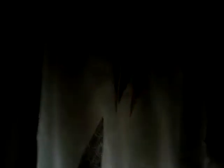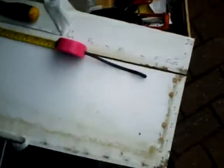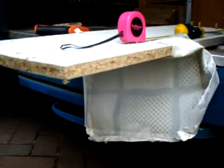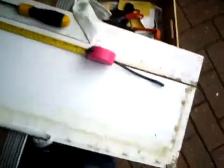We measured out this bit up here, and then we measured this bit out as well. We peeled back the fabric so that when we cut this bit here, we've still got the ability to fold the fabric up and create a clean edge. And that's where we are right now.